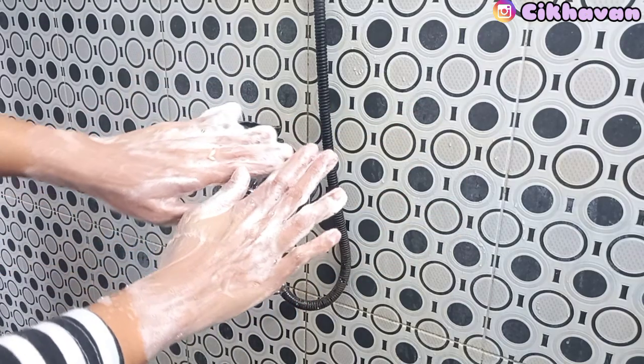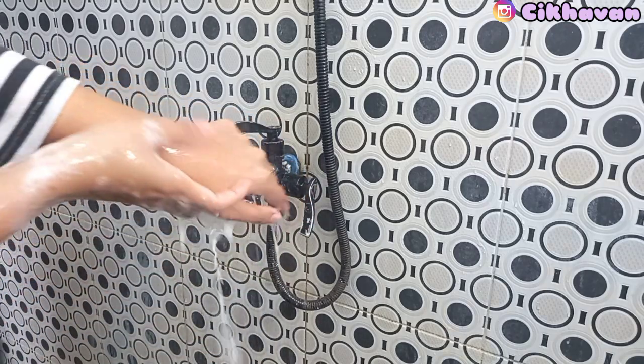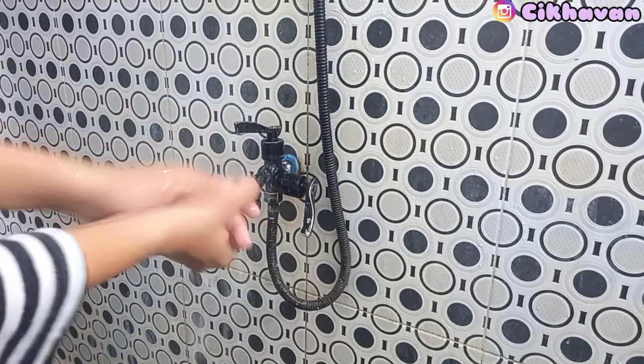Untuk cara penggunaannya, basahi tubuh terlebih dahulu, usap sabun ke seluruh bagian tubuh, dan bilas dengan air. Setelah dibilas, akan terasa kulit jadi jauh lebih halus, lebih lembab, dan pastinya lebih cerah.